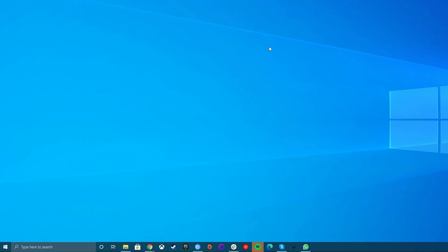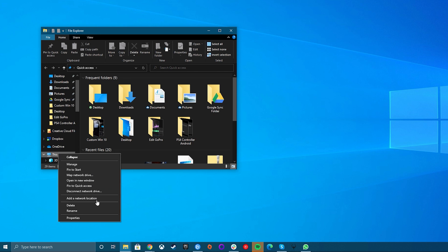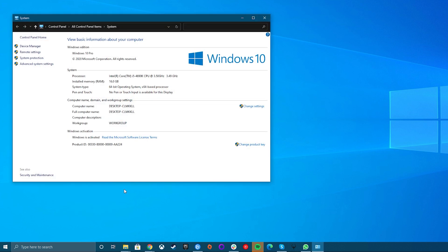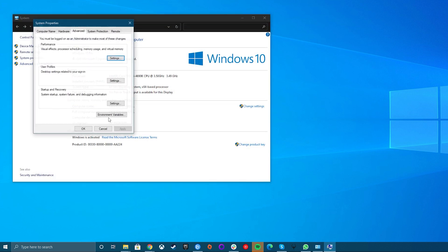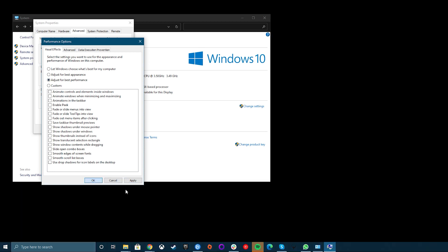To disable Windows visual effects, open File Explorer, right-click on This PC and click on Properties. On the left side of this window, click on Advanced System Settings. In the Performance section, click the Settings button. In the Performance Options window, select Adjust for Best Performance. You'll notice that all the animated features are disabled with this setting. If you want, you can instead select Custom and then enable any of the visual effects that you can't live without.